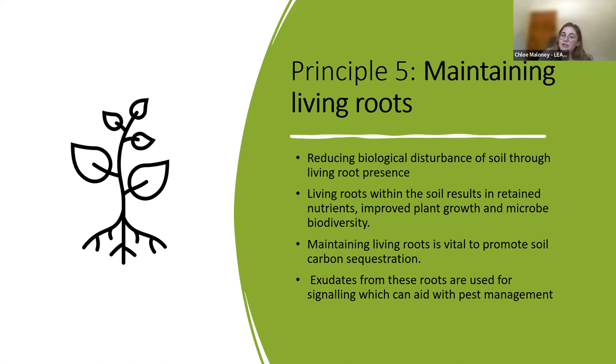Maintaining living roots in the soil is vital for feeding the organisms at the bottom of the soil food web. Plants and soil biology have a very close relationship. Living plants photosynthesize energy from the sun into chemical-bound energy, which is then transferred into the plant root system and then the soil ecosystem, where it is stored. Without the presence of living roots, soil continues to metabolize organic matter, which results in CO2 being released into the atmosphere. Therefore, maintaining living roots is vital to lowering carbon emissions on farm.